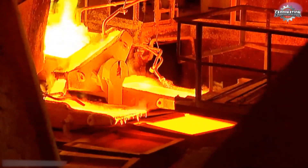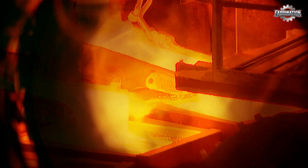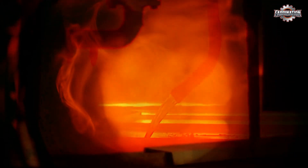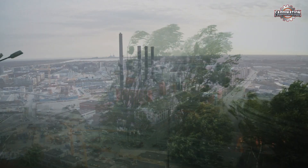The melting and refining process releases harmful gases like sulfur dioxide and heavy metal fumes into the air. In poorly regulated factories, these gases are not filtered or contained. They escape into nearby communities, causing air pollution, breathing problems, and acid rain.